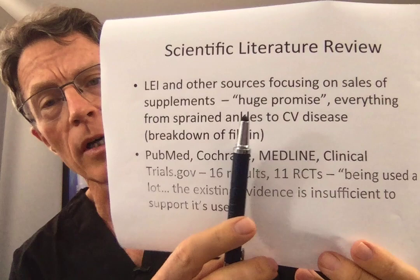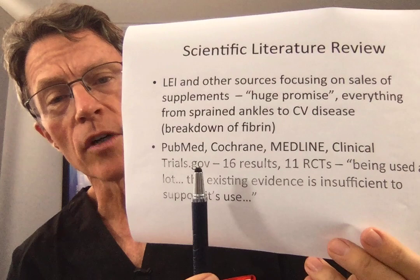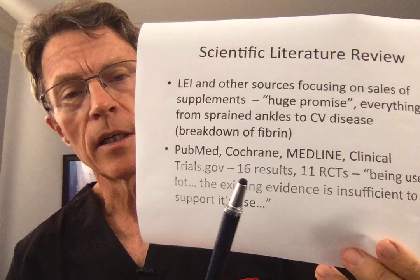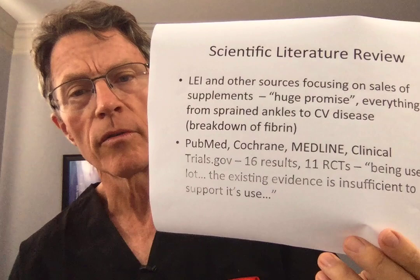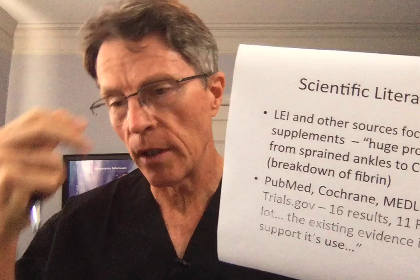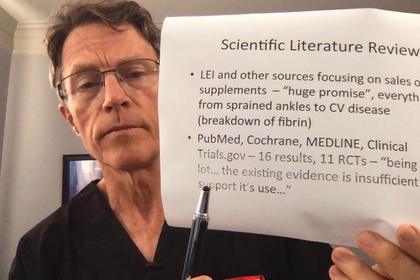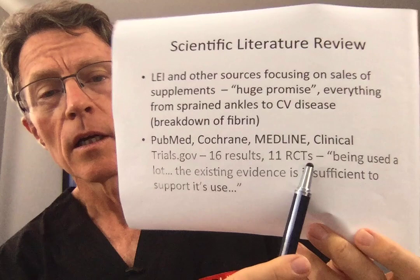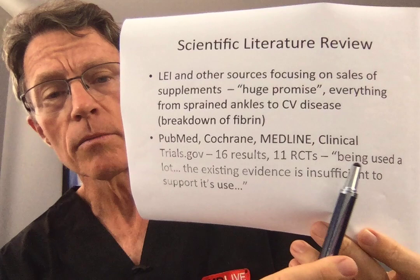But if you look at PubMed, Cochrane, Medline, other clinical sources, or clinicaltrials.gov, you don't see quite the same thing. There were 16 results in the last literature review I saw — admittedly a couple of years old — and 11 of those were randomized clinical trials, which are the best category of evidence. The summary basically says: serrapeptase is being used a lot, but the existing evidence is insufficient to support its use.